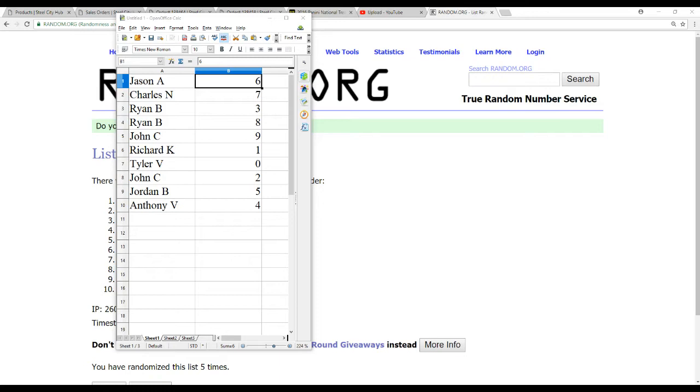Alright, we've got Jason A6, Charles N7, Ryan B3, Ryan B8, John C9, Richard Kay gets the one spot, Tyler V0, John C2, Jordan B5, and Anthony V4.